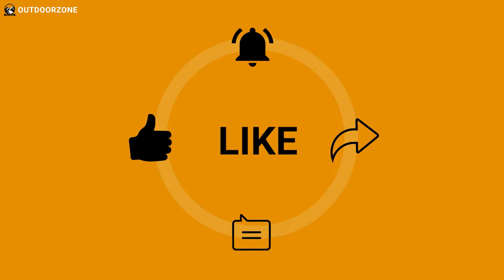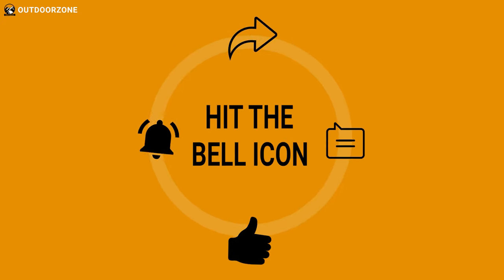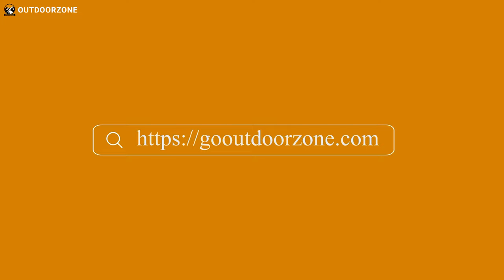Thanks for watching. Feel free to share your thoughts in the comments section and share this video if you find it helpful. To know more about outdoor products, reviews, and buying guides, you can visit our website, GoOutdoorZone.com. If you think we've missed a product or there's a product we should add, we'd love to hear your opinion.